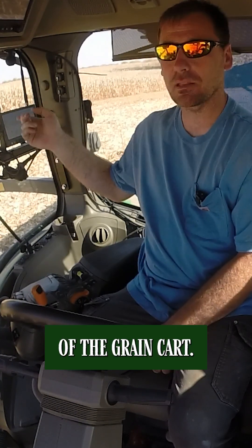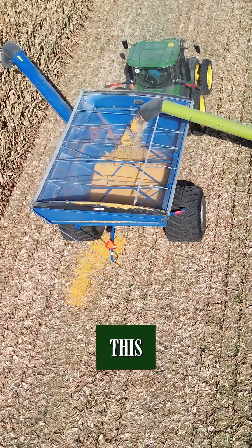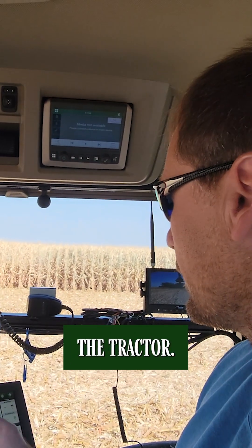We got a camera sitting on the back of the grain cart because it's a wide grain cart and hard to see behind. Two screens on this tractor — one for the autos, deer primarily, and another one that shows what's going on with the tractor.